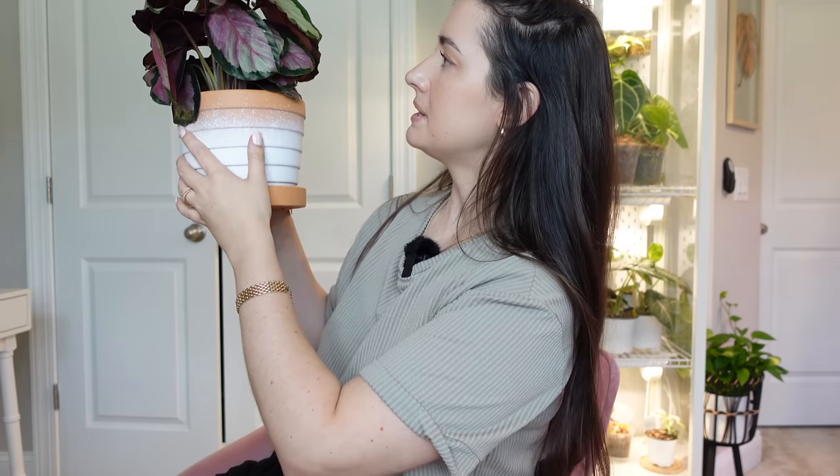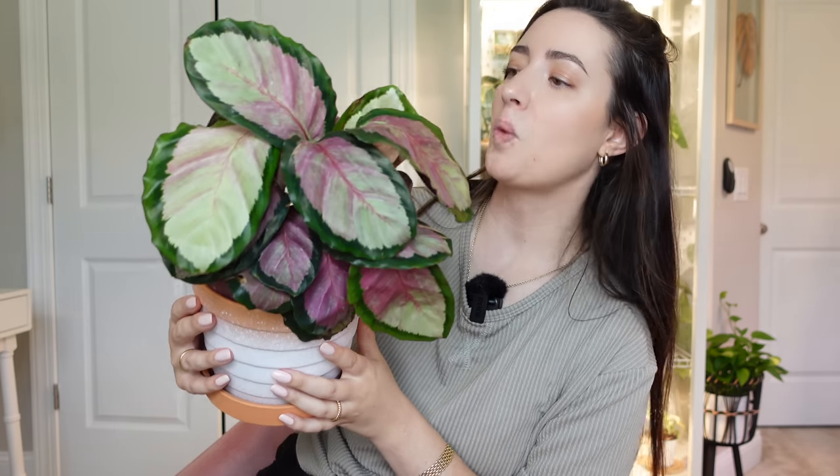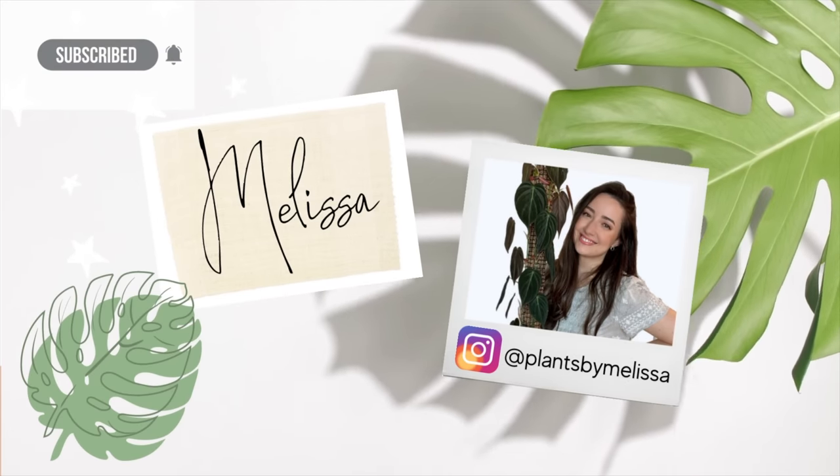I am in love with this plant. I can't wait to get it thriving. Welcome back to my channel. My name is Melissa — if you're new here, welcome. I'm really happy you're here.